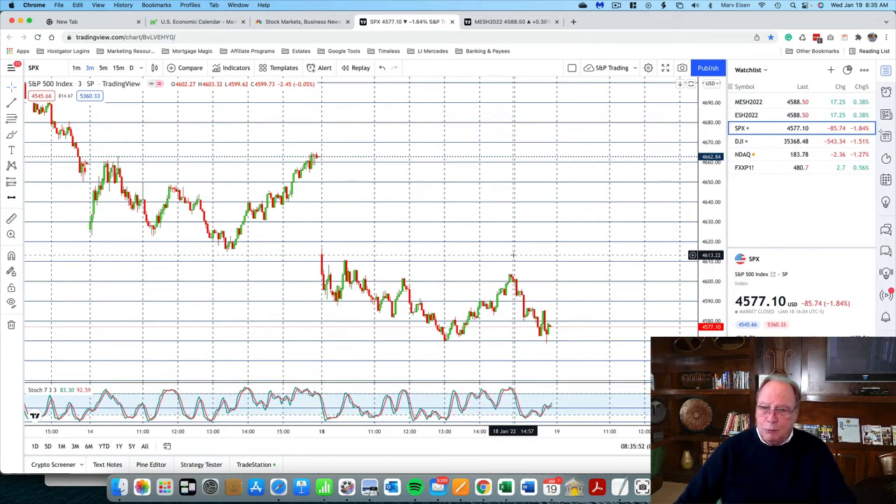Wednesdays typically tend to be choppy. Yesterday, Tuesday, was a choppy day — we can see this in the movement. We're likely to see the same thing today. Anyway, trade safely, have a great day. Thanks for watching my video. This is Marv Eisen of Timeless Dollar, and I'll see you in my next video.